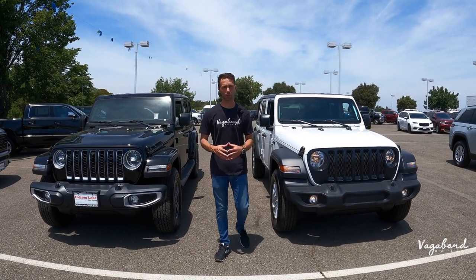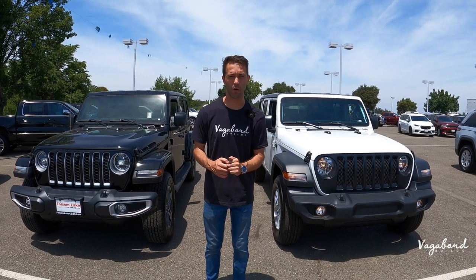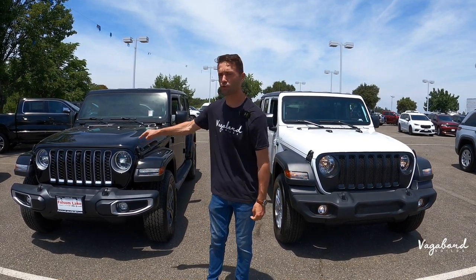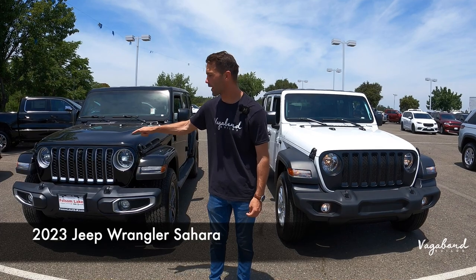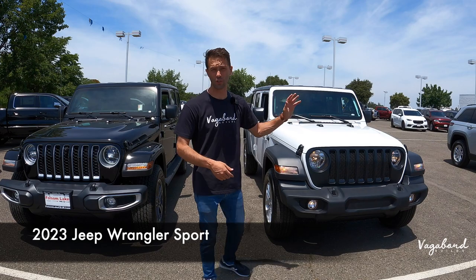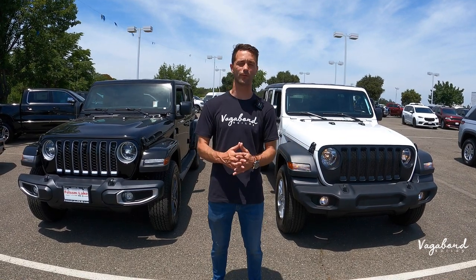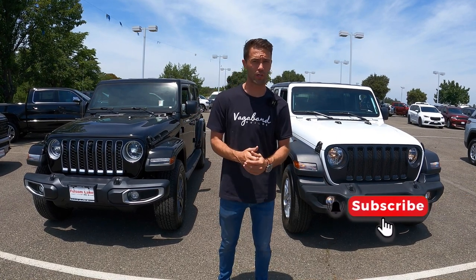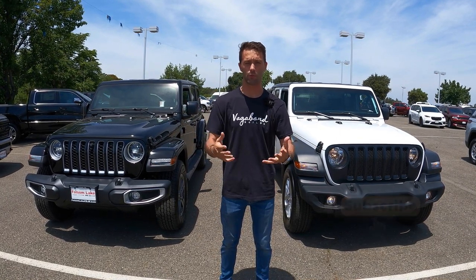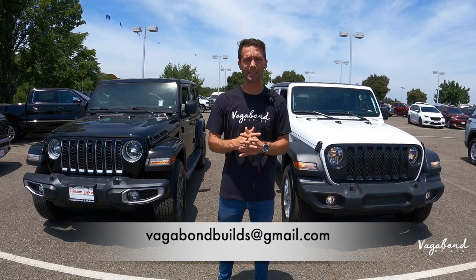What's going on YouTube, welcome back to Vagabond Builds. Today we're bringing you another comparison video between two cars — to my right we have the 2023 Jeep Wrangler Sahara compared to the 2023 Jeep Wrangler Sport trim. We're going to be talking about differences in exterior, interior, and specs. Before we do, since this is not a sponsored video, we ask that you hit that like button and subscribe to our channel — we truly appreciate your support.